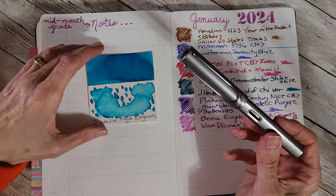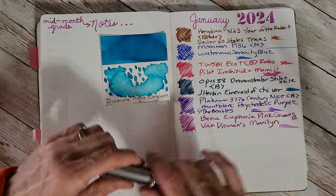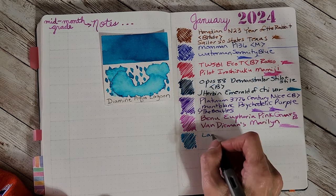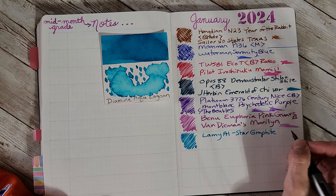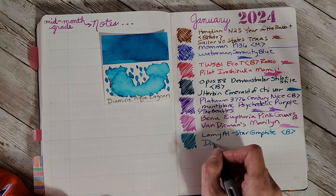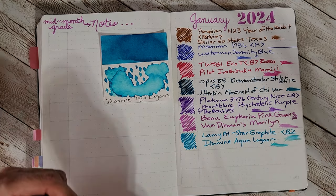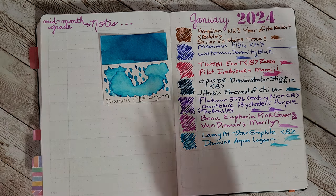Next up is the Lamy All-Star — I think it's graphite because the silver one is different — with Diamine Aqua Lagoon. I was looking for a happy turquoise or bright blue and this came to mind as an old favorite I've never stopped loving. It's a Lamy All-Star graphite from pen friend MS with a broad Lamy nib and Diamine Aqua Lagoon. It's nice and juicy and it's going to be wonderful.